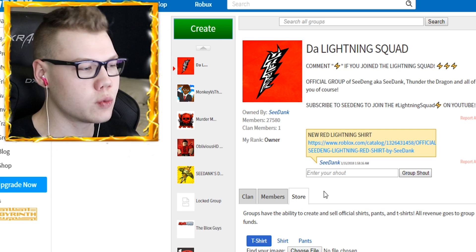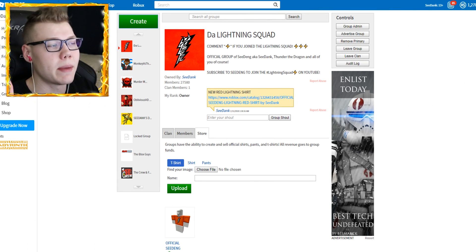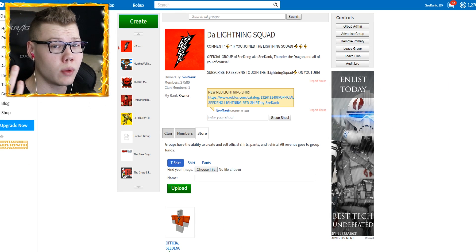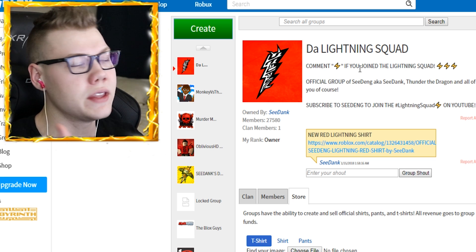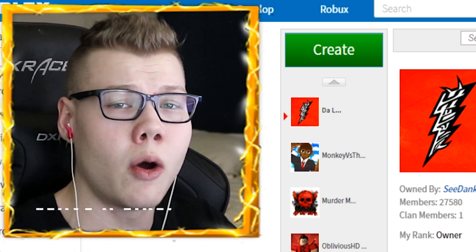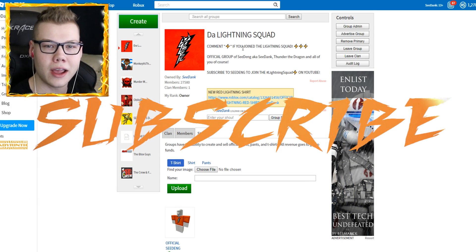If you guys haven't joined already, make sure you join and check out the merch as well. Today I want to make another change to my avatar having to do with lightning, because there are a lot of items on Roblox that have to do with lightning, and a lot of you guys have tweeted me and commented about these things. Hit that like button and subscribe if you haven't already - let's jump over to the Roblox catalog.